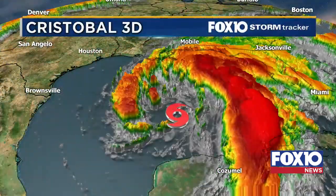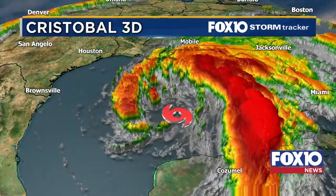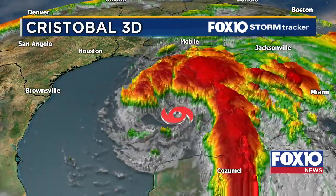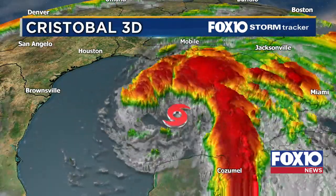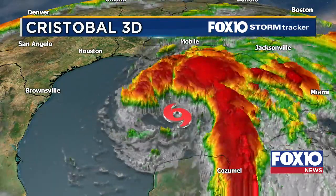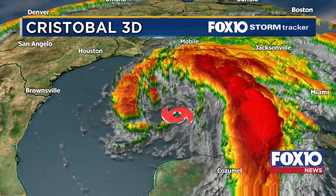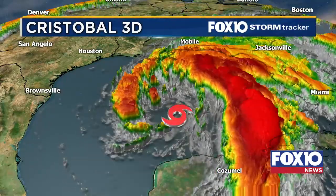Let's take a look at what Cristobal is looking like in 3D. This is a good way to view what those rain bands look like, the inflow within the storm, and the rotation within it too. You can see all the rain, and even Mobile right at the top — you can see that rain and the onshore flow we're already starting to see from the system.